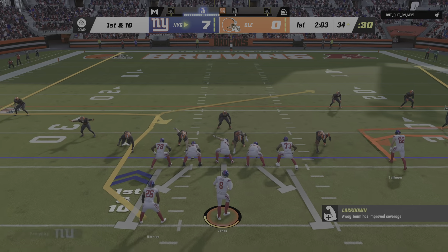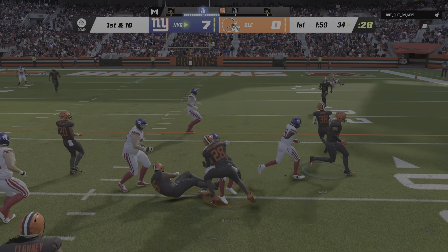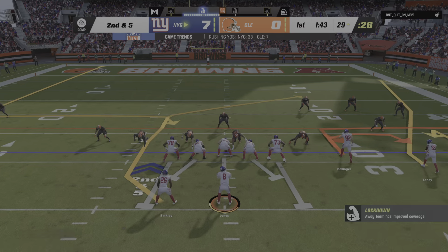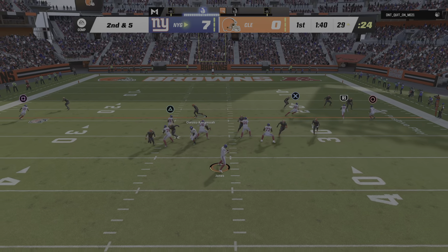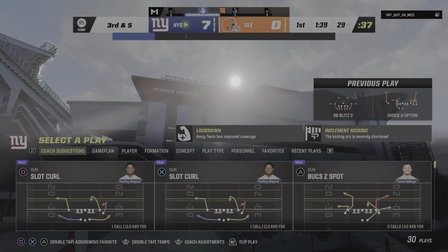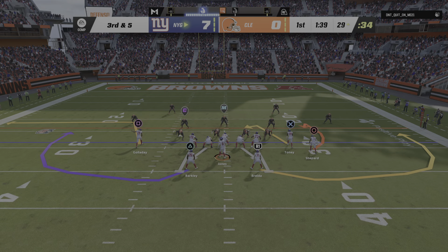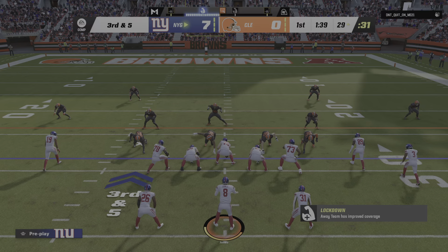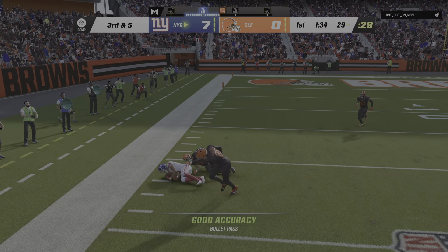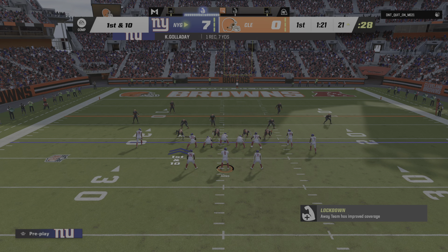From the 34, here's first and ten. Jones with a handoff to Barkley, tackle by Jordan Elliott. Working with second and five now. That's a really nice job picking up the run blitz — a lot of times you think if you blitz a running play you're going to smother it, but the blitzers come in a little high, don't have great leverage, and they're easily blocked. Jones throws on third down, that'll be taken in by Kenny Galladay for a Giants first down. They needed five there and he winds up getting seven.